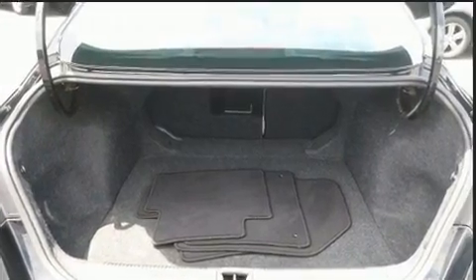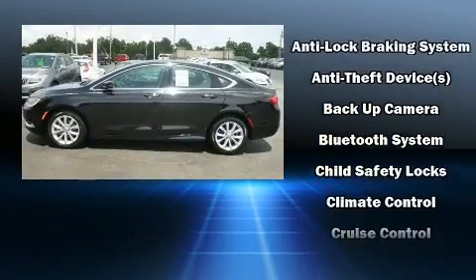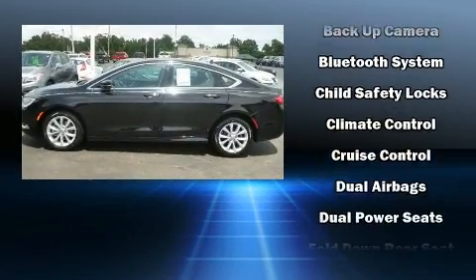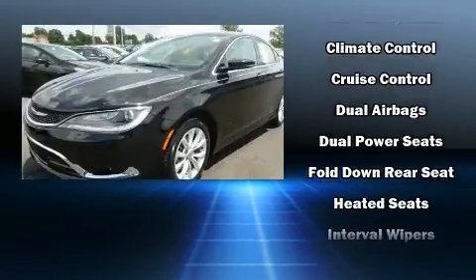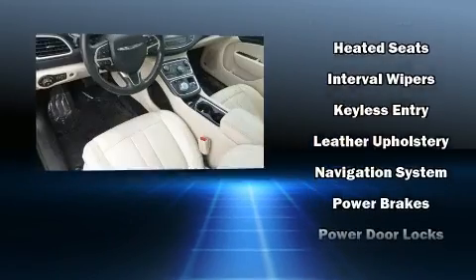Chrysler also prioritized safety and security by including head curtain airbags, front side impact airbags, traction control, brake assist, anti-whiplash front head restraints, a security system, and four-wheel disc brakes with ABS.